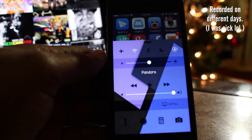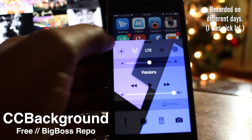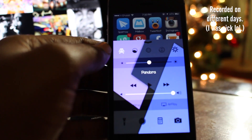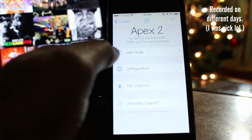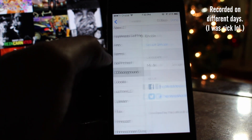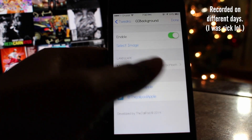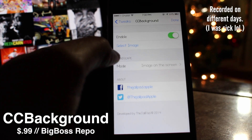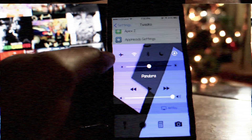The twelfth tweak is called CC Background, and it allows you to change the background of your control center to whatever image you have in your photos library. To activate the custom background, go into the CC Background settings panel, enable it, choose your background, and click done. Your device will automatically respring, and once it powers back on, your desired wallpaper will be the background of your control center. You can pick CC Background up for free on the Big Boss repo.